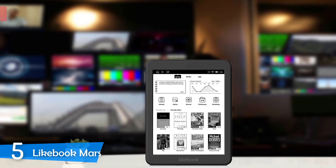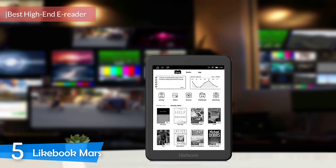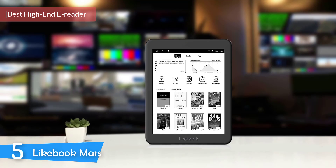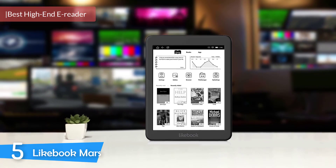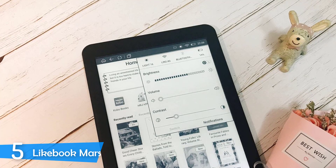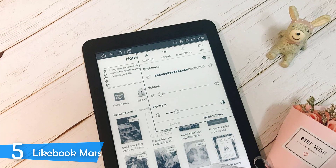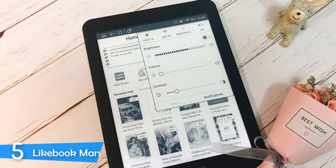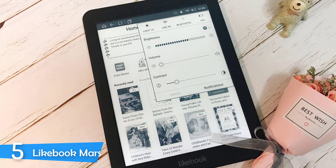Most people are making the switch from books to e-readers because they're convenient, take up less space, and you can travel while having tons of books in your pocket. There are countless models of e-readers in the market with various prices, features, and performances. But if you want to invest in a new e-reader and want the best of the best, you really can't go wrong with the Likebook Mars.